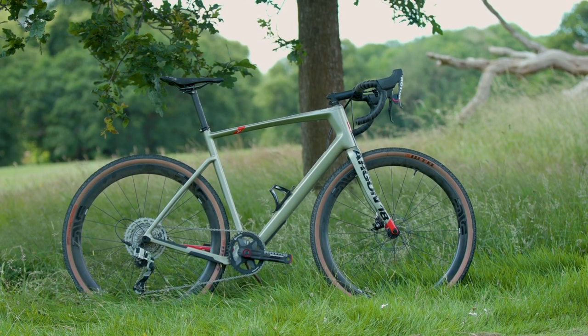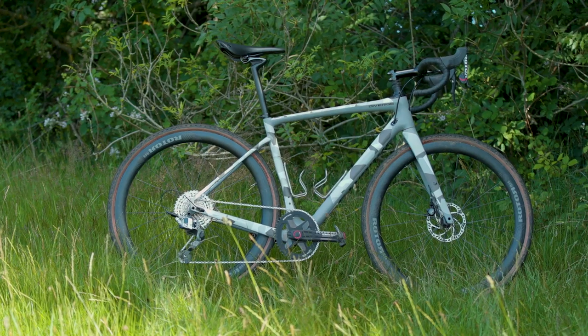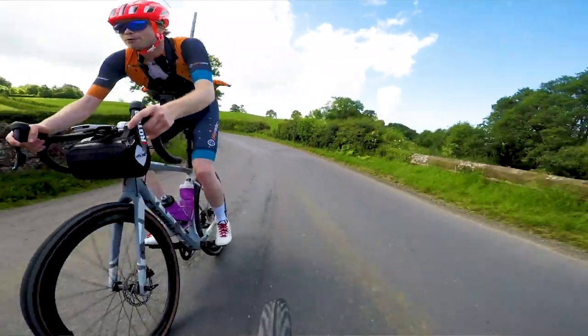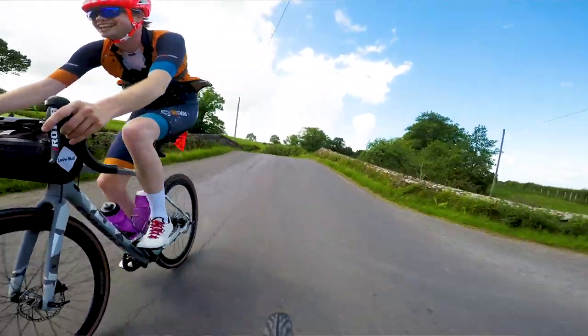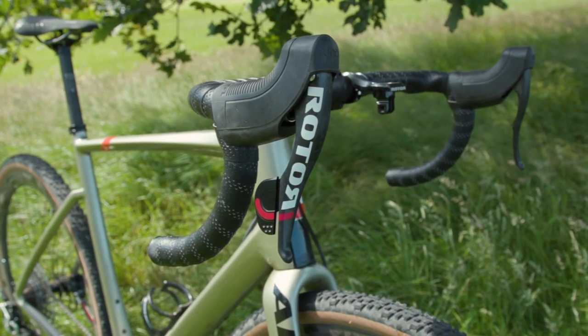I was on an Argon 18 Dark Matter, a very nice gravel bike, whereas Jack was on a Specialized Diverge. We want you to decide who had the best bike. We're going to put a community post up on the Bike Radar channel and once you've watched this video you can vote. Whoever loses has to do a forfeit — we haven't decided what yet, but as per usual it'll probably involve some pain and suffering. So sit back, relax and cast your eye over our beautiful bicycles.